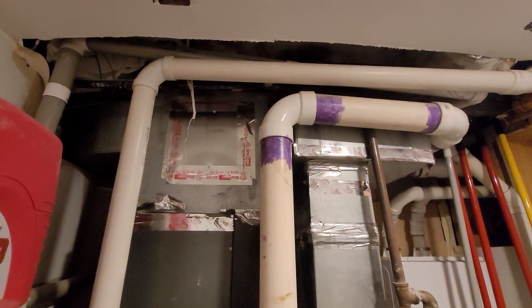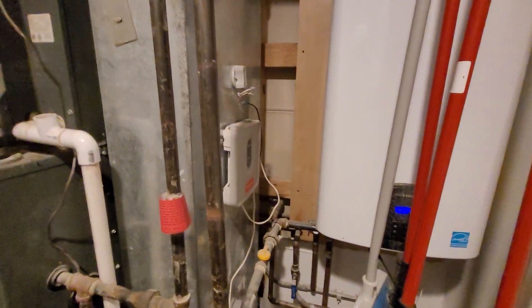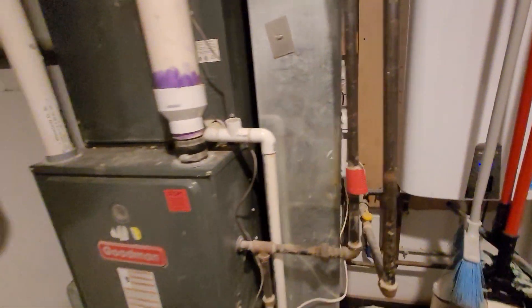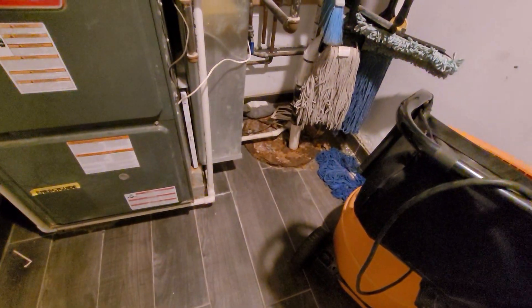Especially considering we've got three-inch on one side and two-inch on the other for the venting. We do have a Honeywell wireless thermostat setup, and the drain line heads over to the pit.